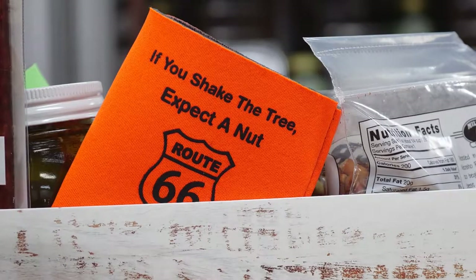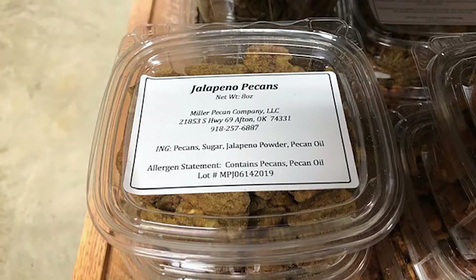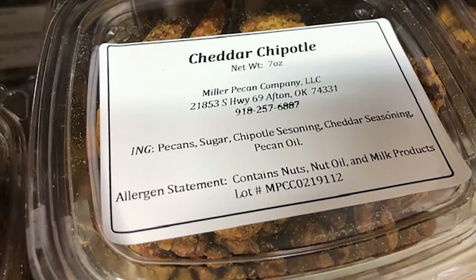There are over 30 different flavors of pecans, like jalapeño, cajun, and cheddar chipotle, just to name a few.